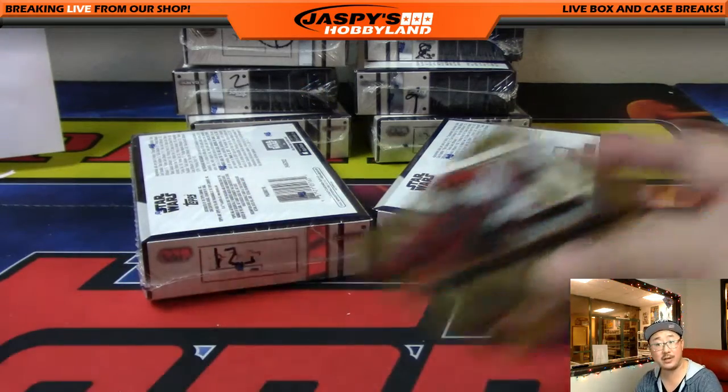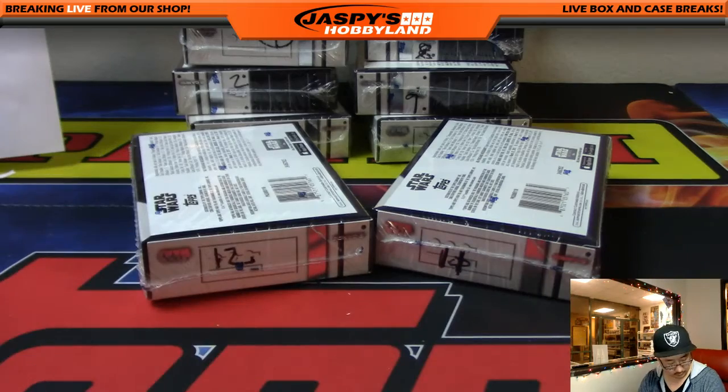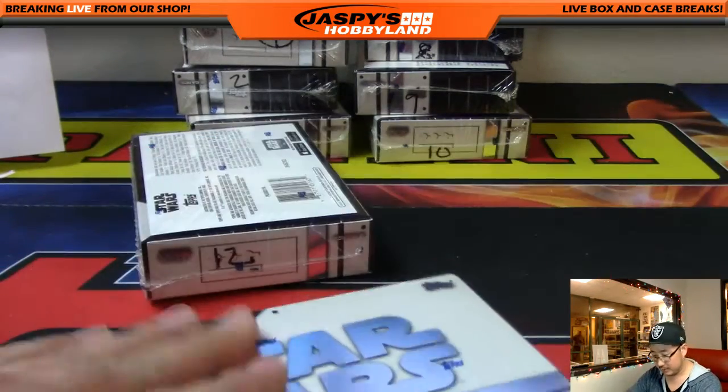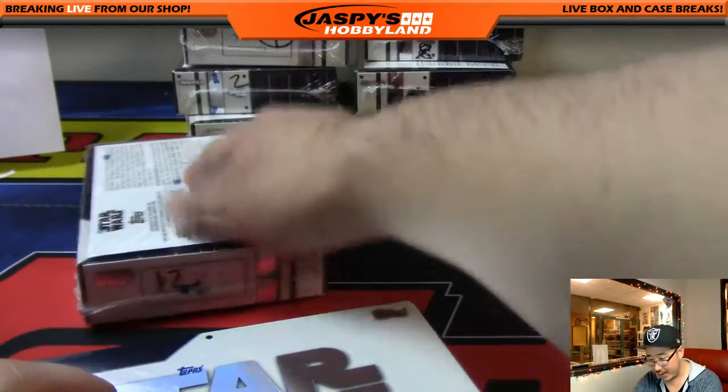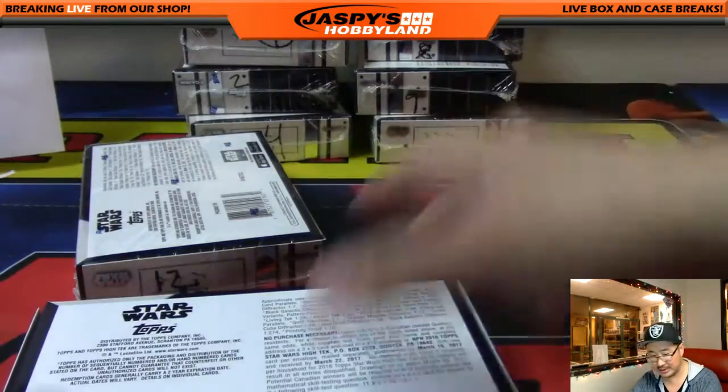Got a couple of nice parallels in there. Two more boxes for Bowman — 11 and 12 — and then we'll go with Curtis's two and eight, David's one, Robbie's four and ten, and we'll close out with Trevor's nine.